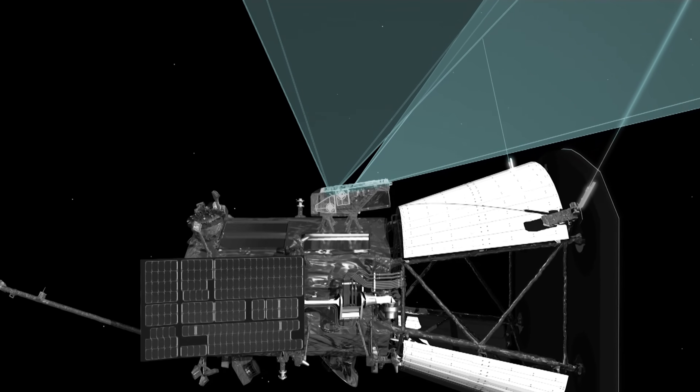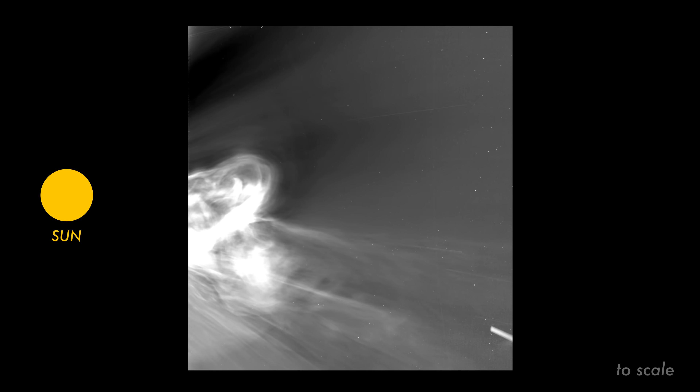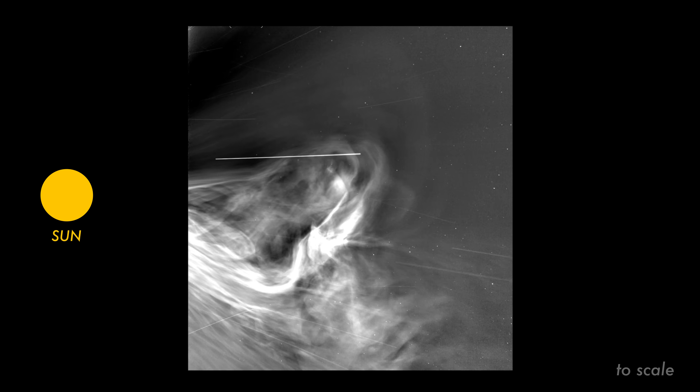WISPR doesn't look at the sun directly. Instead, it captures solar material just as it comes off of the sun.